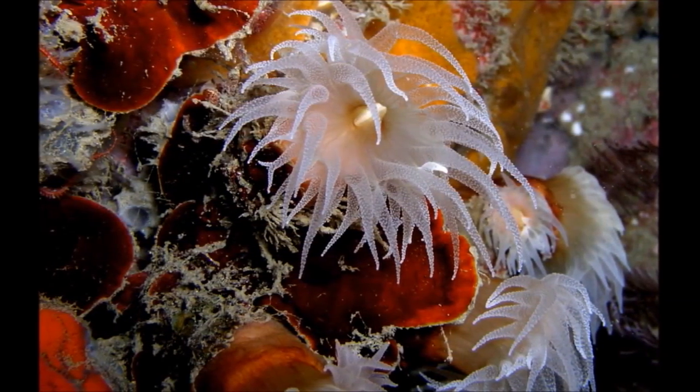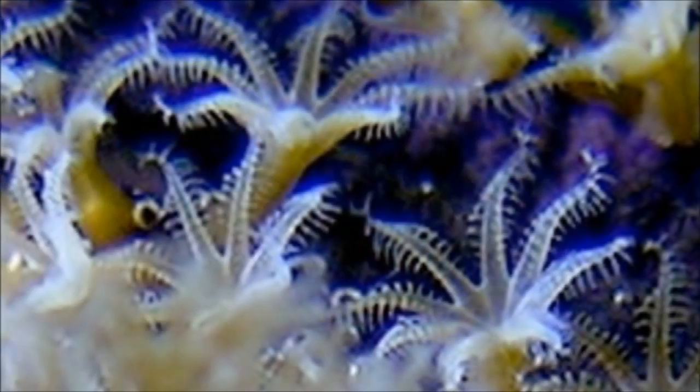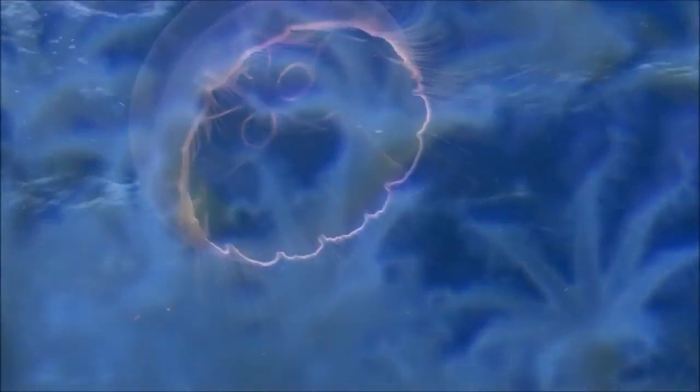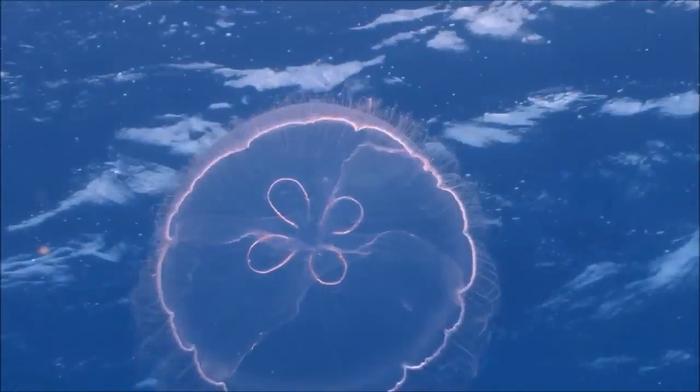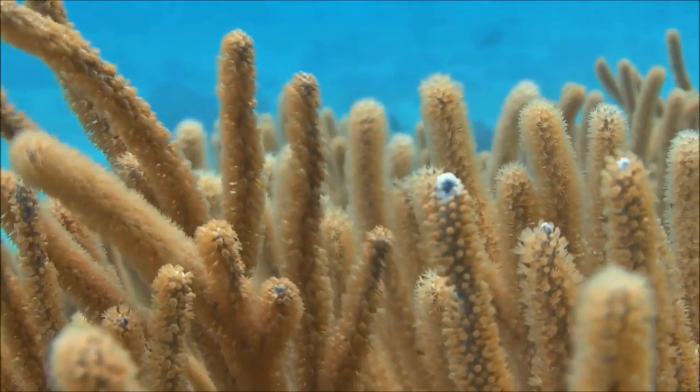Coral is built by polyps. Polyps are very small creatures that are related to jellyfish. Unlike the jellyfish, which propel themselves around through the water, coral are stationary.